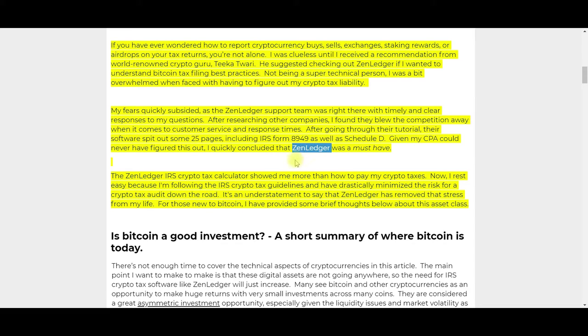I did some of my own auditing to make sure ZenLedger calculated everything correctly. I found a few things that needed to be corrected, but once I made those corrections, to the best of my knowledge it was 100% accurate — I was very pleased. The ZenLedger IRS crypto tax calculator showed me more than just how to pay my crypto taxes. I now rest easy knowing I'm following IRS crypto tax guidelines and have drastically minimized the risk of a crypto tax audit down the road.